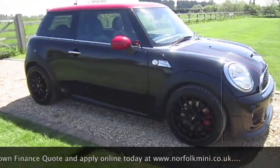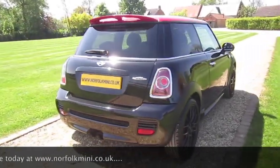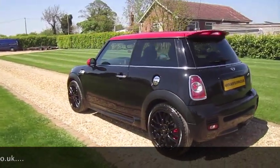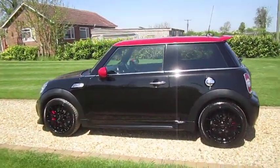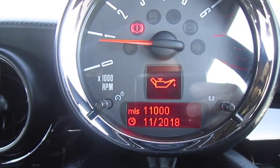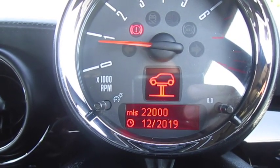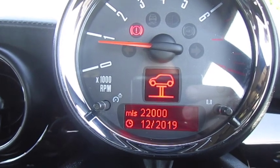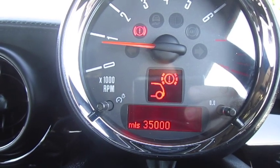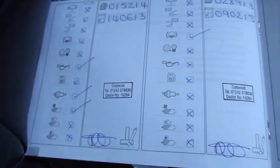In total, the car has over seven thousand pounds worth of optional extras. It belonged to a previous customer of ours who has just upgraded to a newer JCW and has been maintained to the highest standard. From the service info, oil changes are due in 11,000 miles or November 2018, brake fluid is due January 2019, and inspection service in 22,000 miles or December 2019. Front brakes have 26,000 miles remaining and rear brakes have 35,000 miles remaining. It's all documented Mini service history.